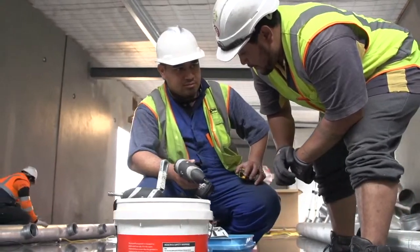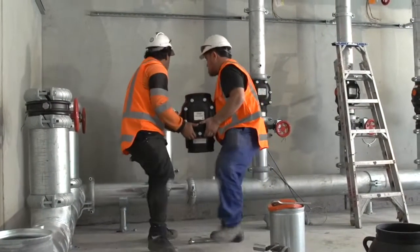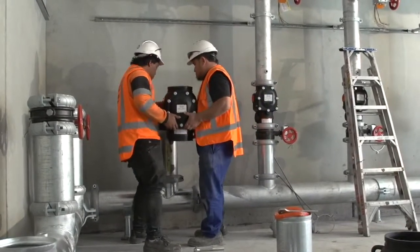The feedback from the guys on site is that they really like the installation-ready technology — it's making their job a lot easier, not having to pre-grease couplings. Putting the pipe together, especially the heavier stuff, makes life a lot easier for them.